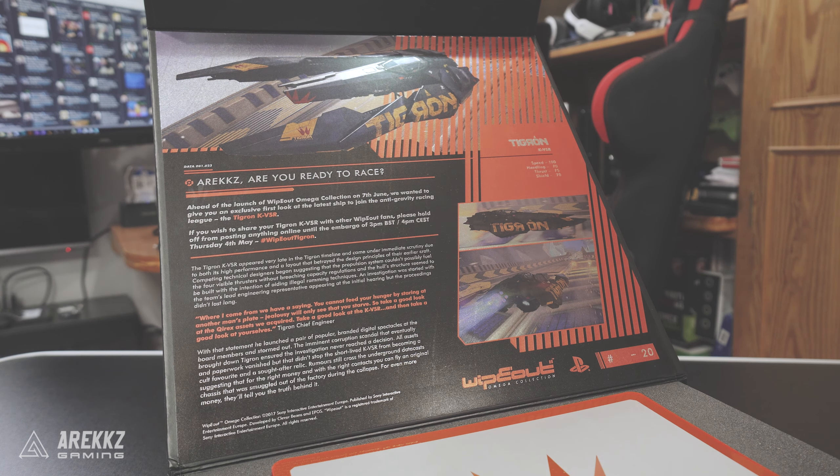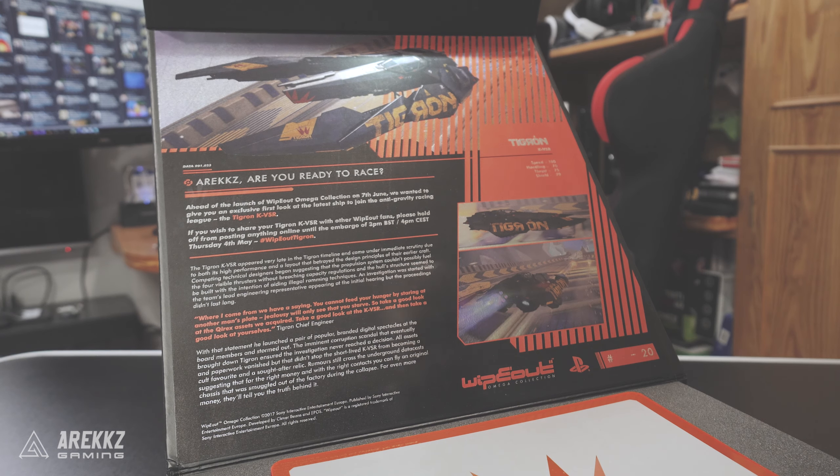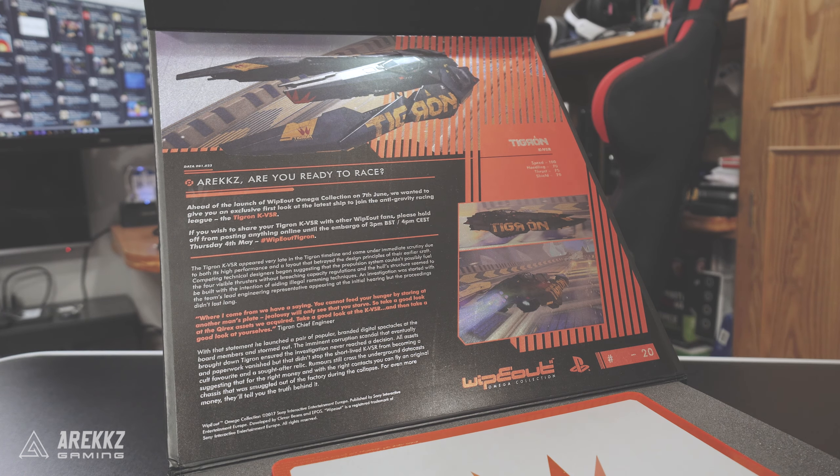The quote continues: 'So take a good look at the Quirix assets we acquired. Take a good look at the KVSR. And then take a good look at yourselves.' There is of course additional text down below. On the right hand side you can see that the ship itself has a speed rating of 100, handling of 70, thrust of 75, and shield of 70. And this is number 20 — I did mention this was a pretty limited box. This is number 20, though I'm not entirely sure how many of these there are in total.